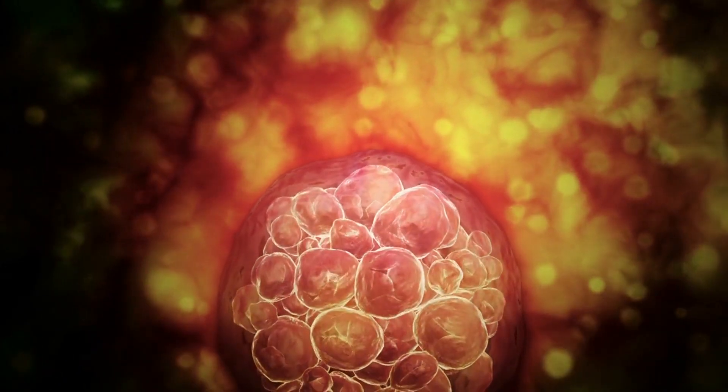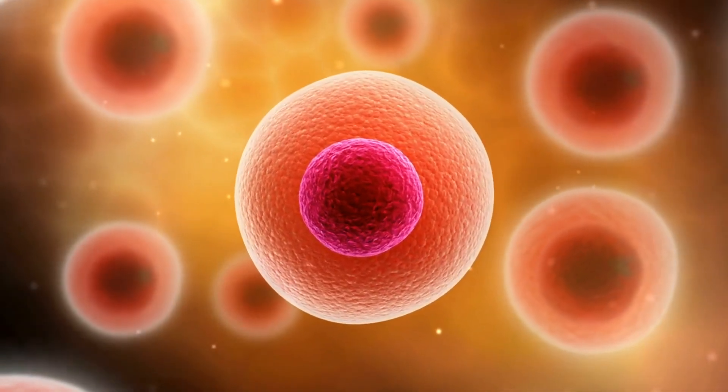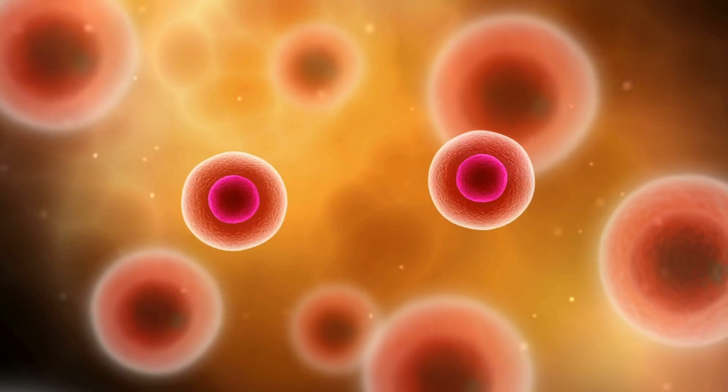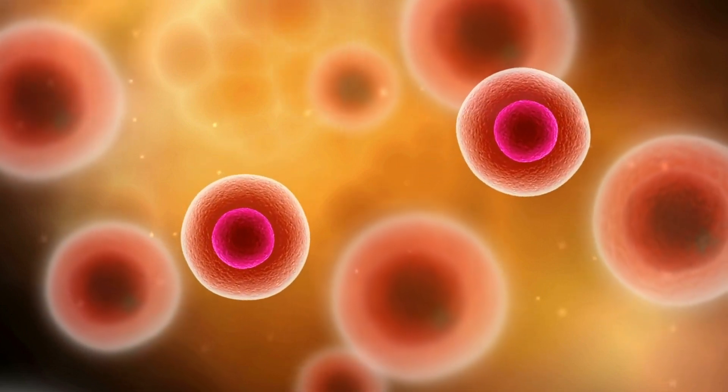Continuing its journey toward the uterus, the morula transforms into a blastocyst — a fluid-filled sphere composed of two key components: the embryoblast, which will develop into the baby, and the trophoblast, which will form the placenta.